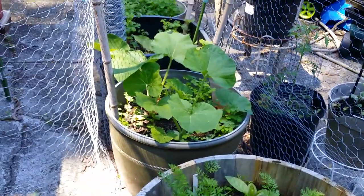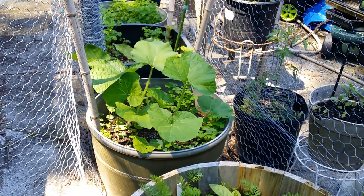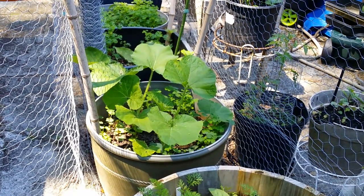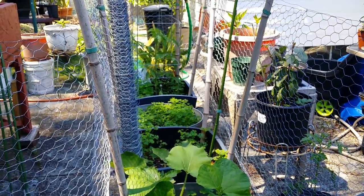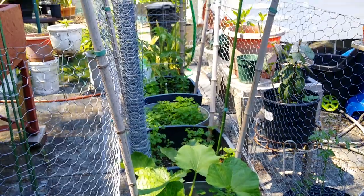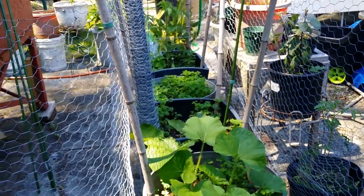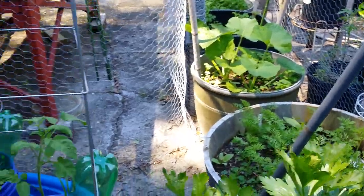And this one has a scallop type of zucchini, and there's eggplant in there among all the weeds, and a couple of tomatoes again. I need to go in and pluck all the weeds.